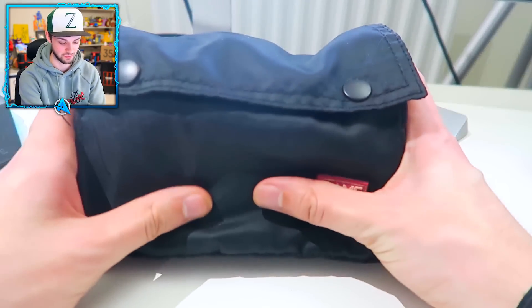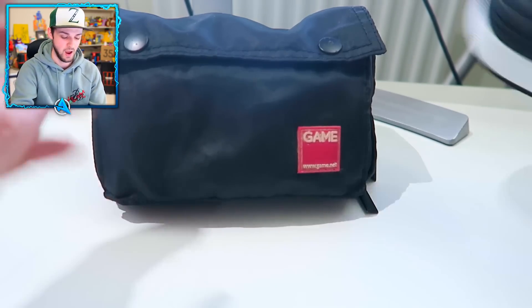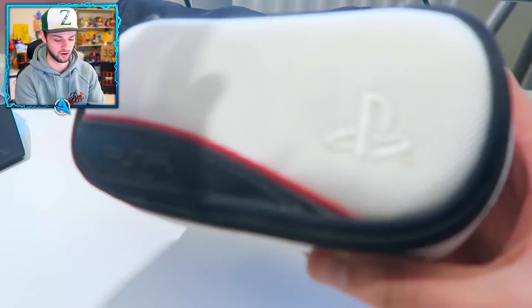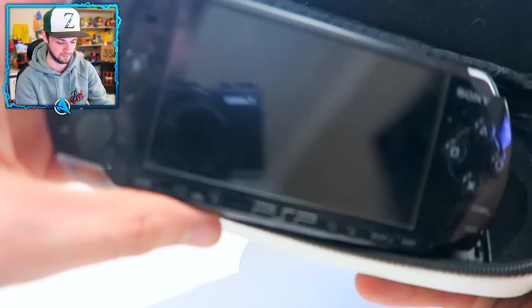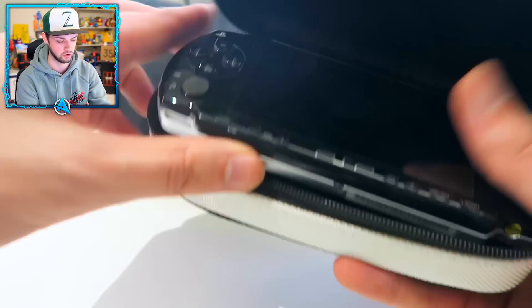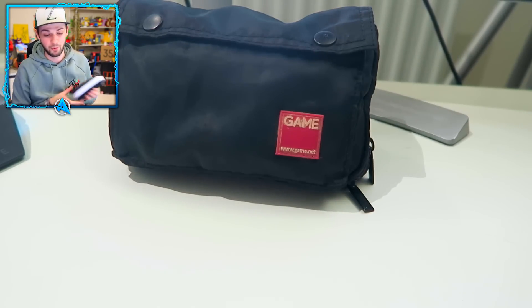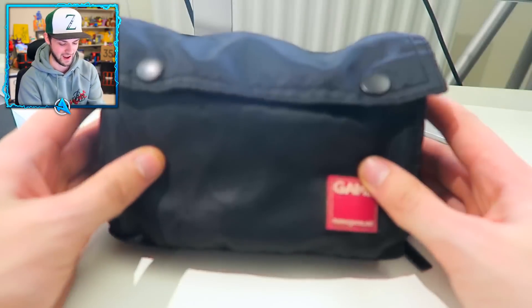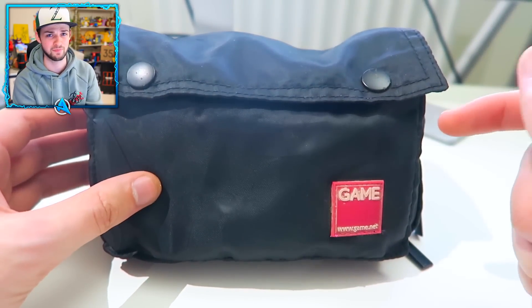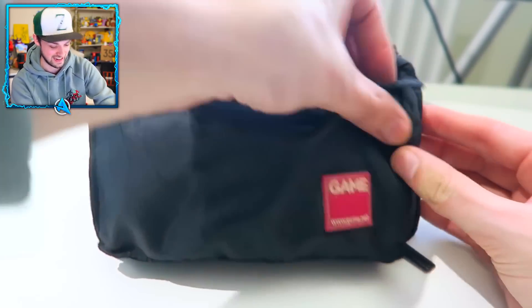Here we are - not only do I have this case which contains all my DS games and my completed Pokemon Ruby Pokedex, but I also found this PSP as well. I played a load of Need for Speed Carbon on it back in the day - the graphics were actually mad for its time. I won't be taking a look at it today but I wanted to show you. This case right here contained all my games - as soon as I saw it in my brother's bedroom I was like 'I know what that is, I haven't seen that in like 10 years.'